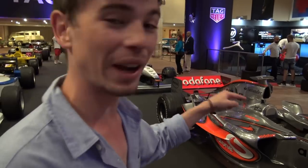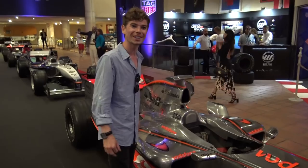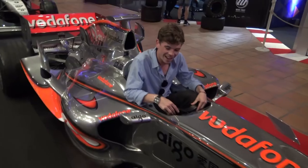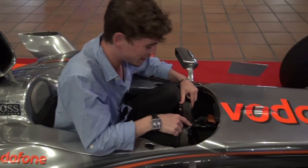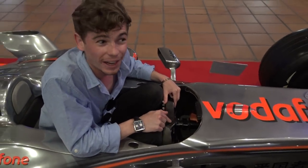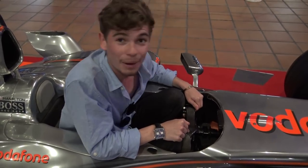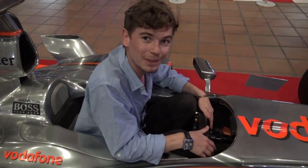I've just been told I can get into Hamilton's 2007 Formula One car, so I'm not going to wait to be asked twice. We need to take the steering wheel off to get in properly. I feel like I could maybe do it, but if I were to try, I wouldn't be coming out for a while. This is what it feels like to be Lewis Hamilton.